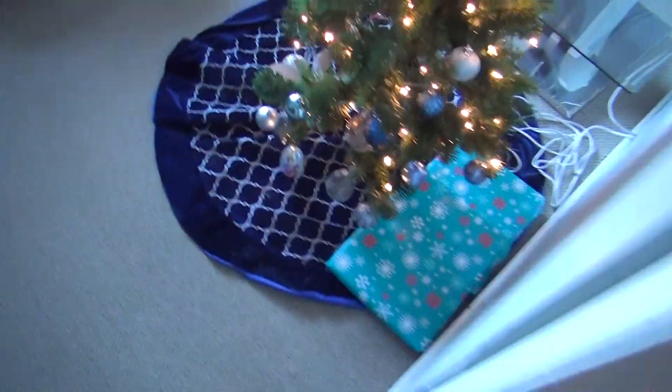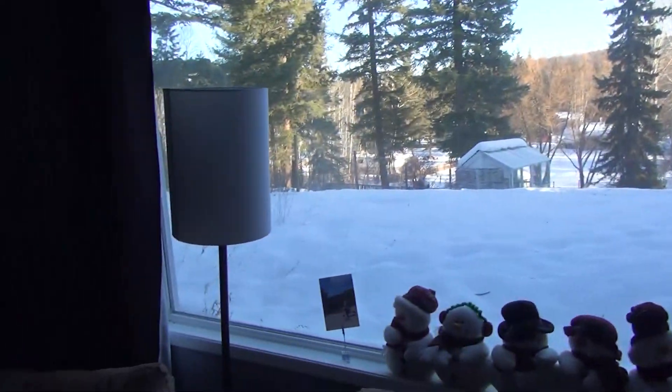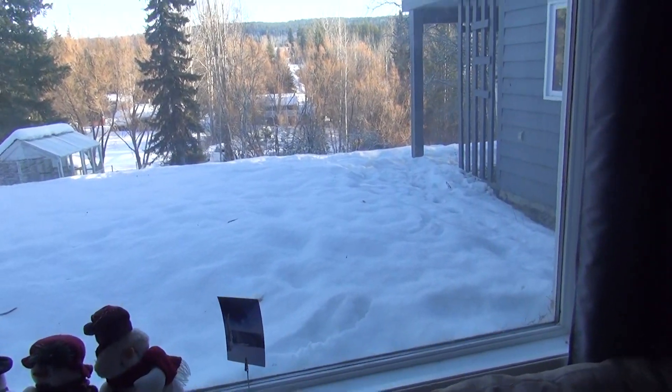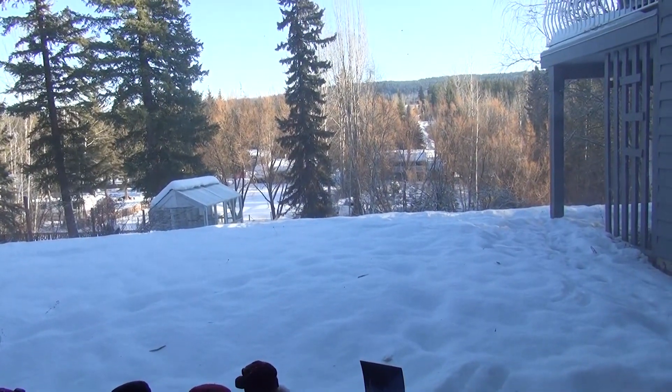I guess I should probably get up. Well, it looks like a nice sunny day, maybe I'll get a couple errands done. That looks cold.